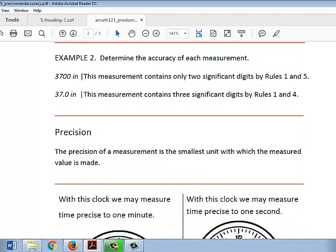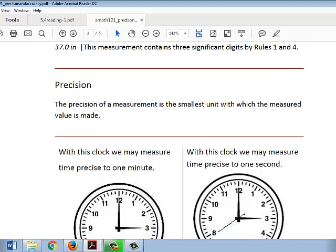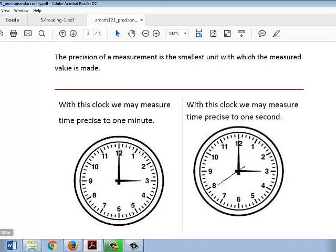Precision. The precision of a measurement is the smallest unit with which the measured value is made. This first clock here can be measured precisely for time to one minute. That's because a minute is the smallest unit with which a measured value can be made.